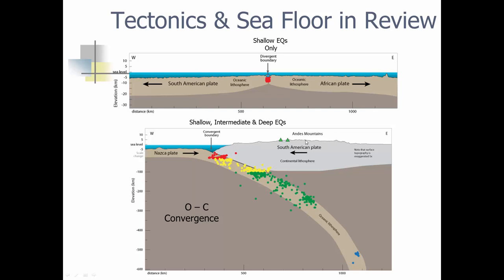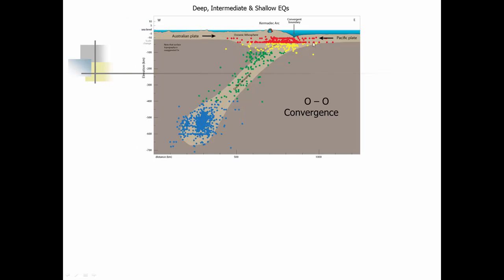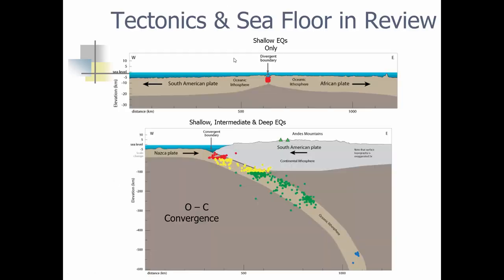For oceanic-oceanic convergence, you get two oceanic plates — here the Australian plate and the Pacific plate. The Pacific plate, being older or more dense, takes the dive. The Australian plate comes in and gets bent up a little bit. Again, we get shallow quakes, then intermediate quakes, then deep earthquakes as that plate takes a dive and goes through all that stress. Then the material melts and comes up, starting to pop up volcanoes — very much like what happened in South America in the Andes, producing volcanic islands.